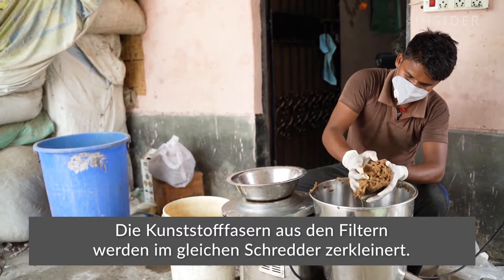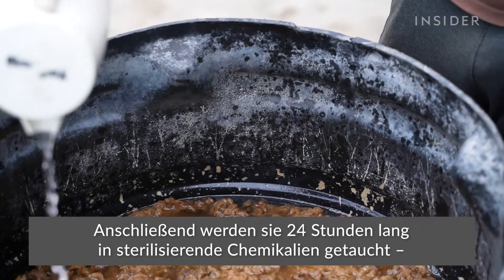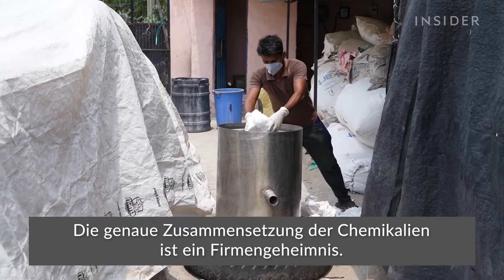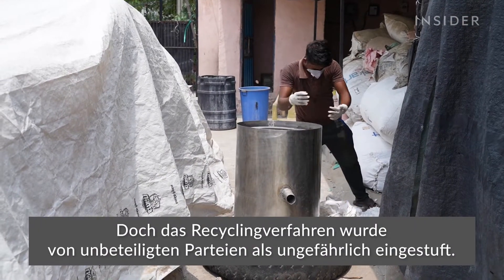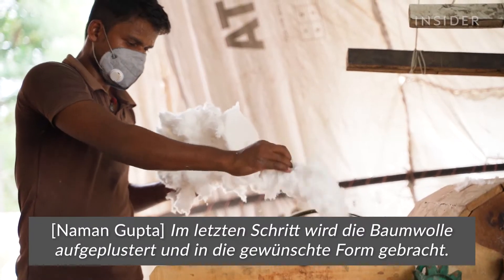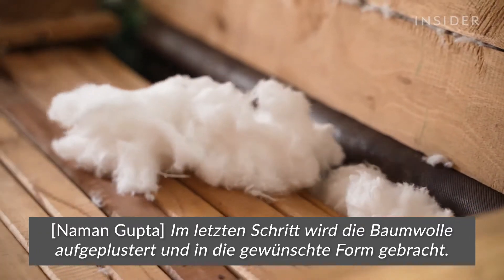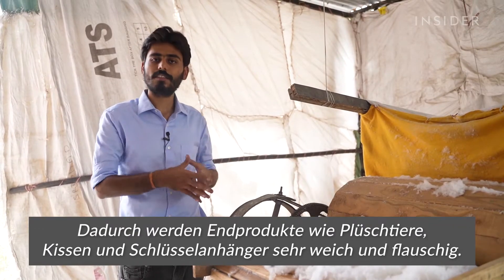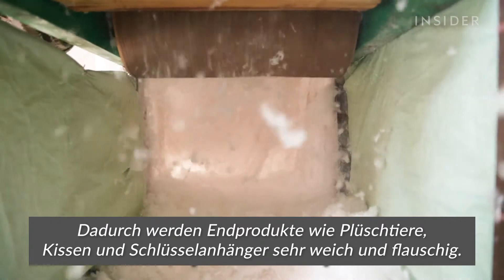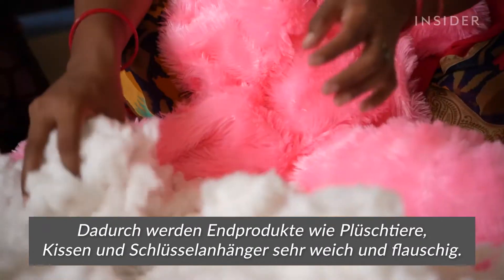The plastic fibers from the filters go into the same grinder. They are then soaked in sterilizing chemicals for 24 hours, which leaves them looking like cotton. The chemical mixture is a company secret, but the processes involved in recycling the butts have been independently certified as safe. This is the last stage where the cotton is fluffed and carded, ensuring that the final products — soft toys, cushions, and key chains — are very soft and comfortable.